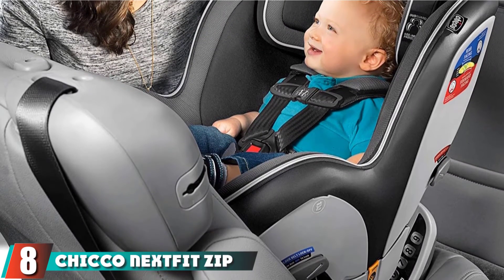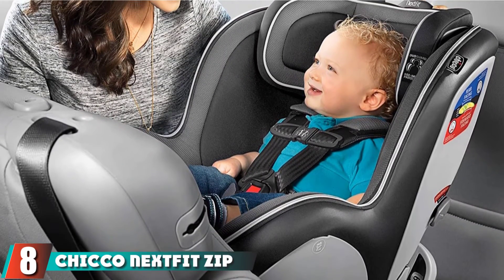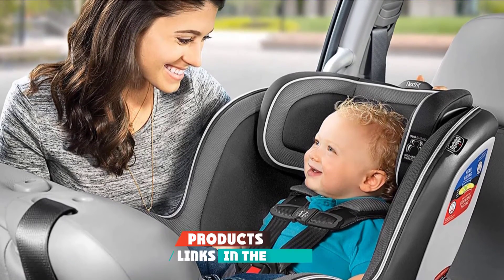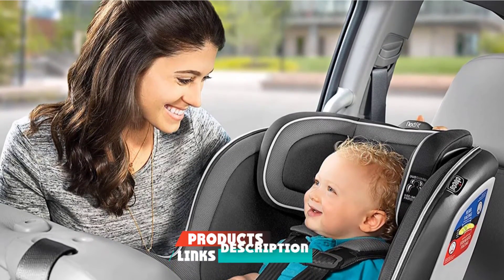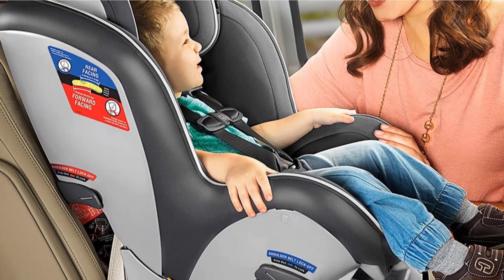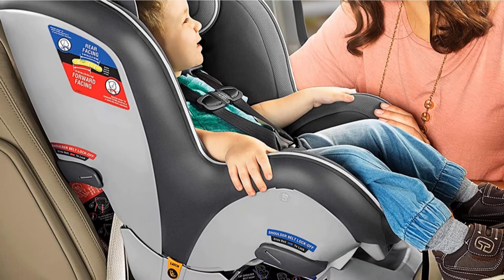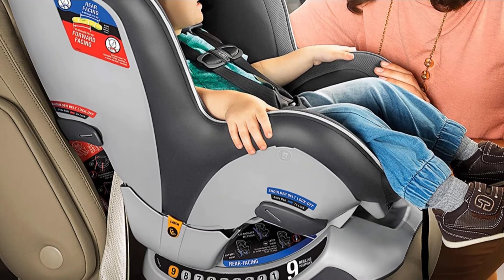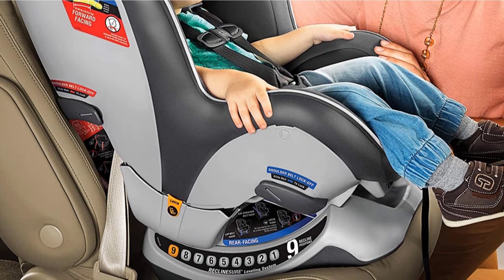The number 8 position is held by the Shiko Next Fit Zip. The Shiko Next Fit Zip is very highly rated, easy to install, and features innovative zip-off machine-washable padding that makes cleaning your baby's car seat so much easier than dealing with straps. If you have ever faced a full-on vomiting incident in a car seat, you will know how life-changing the zip-off car seat padding is.